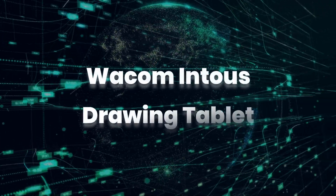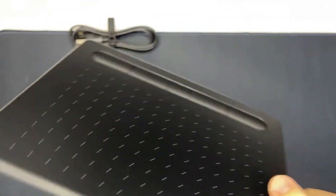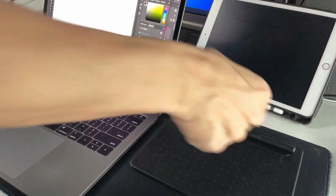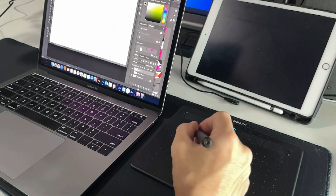Wacom Intuos Drawing Tablet. If you've recently stepped into the designing world, this gadget can really help you get through the channel of your creativity. It is a compact drawing tablet that comes with a smart pen capable of detecting more than 4,000 pressure levels and a touch-sensitive interface.